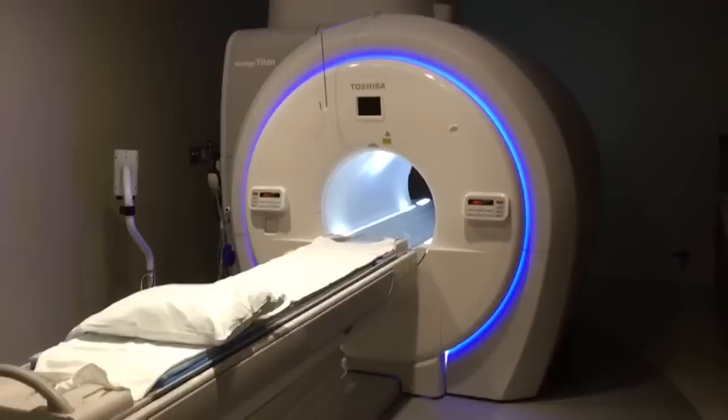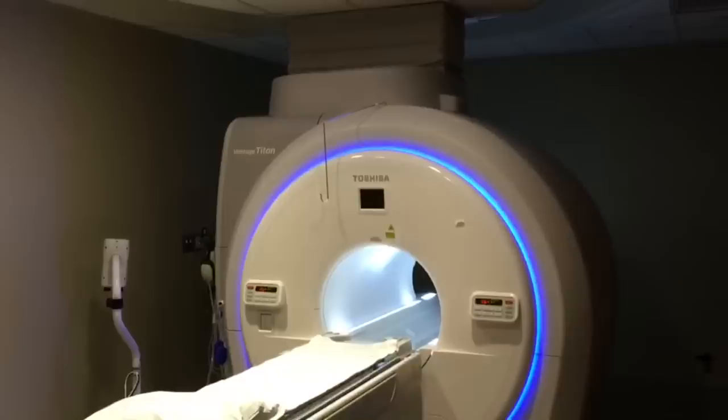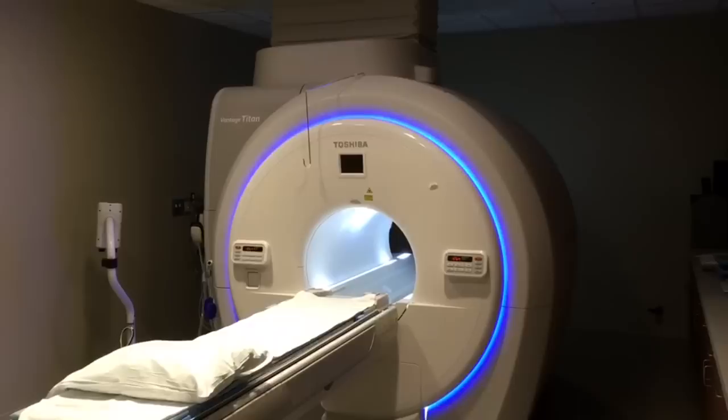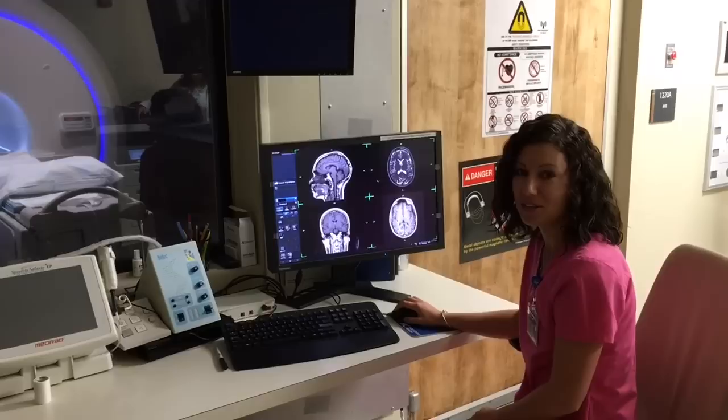When the system is quenched, all of the gas is released at once outside the building using vent pipes. If the pipes fail, frigid helium can discharge into the MRI room. It is approximately negative 450 degrees Fahrenheit and can cause severe cold burns. In addition to the possibility of burns, the pressure in the room rapidly increases and the oxygen will be depleted as the gas expands. The oxygen levels in this room are checked on a regular basis to ensure a safe environment.